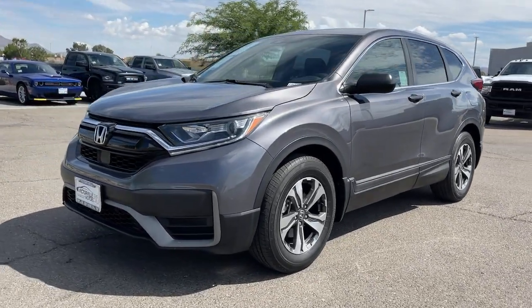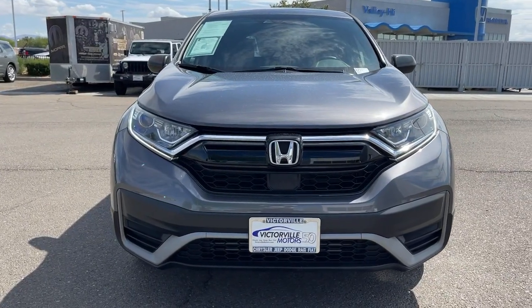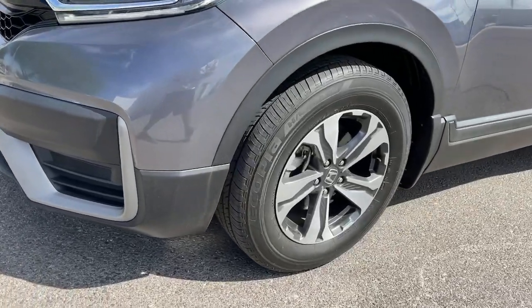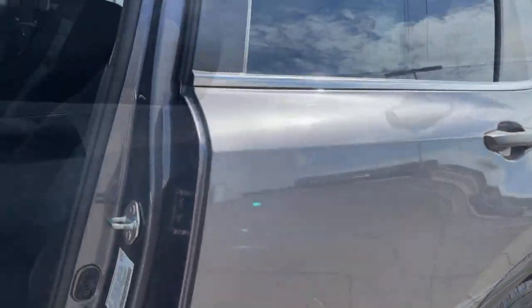Keyless entry, adaptive cruise control, electronic stability control, aluminum wheels, traction control, tire pressure monitoring system, trip computer, power windows, bucket seats, four-wheel disc brakes.